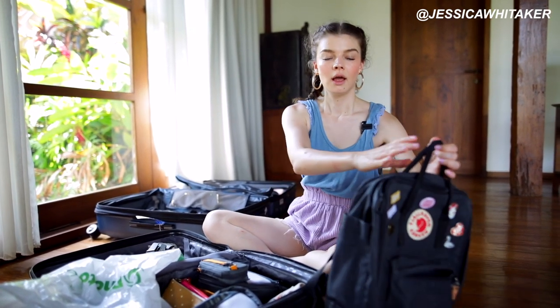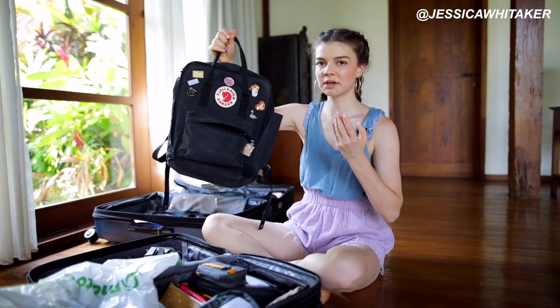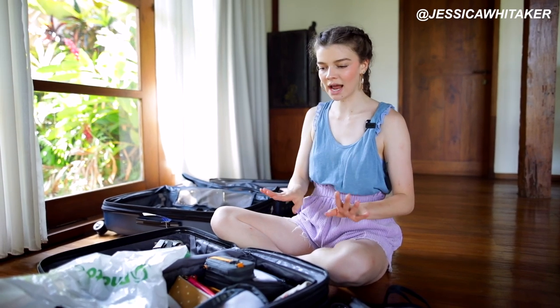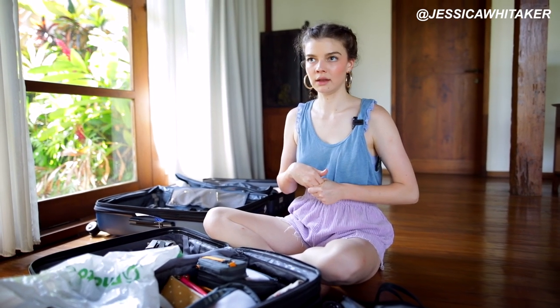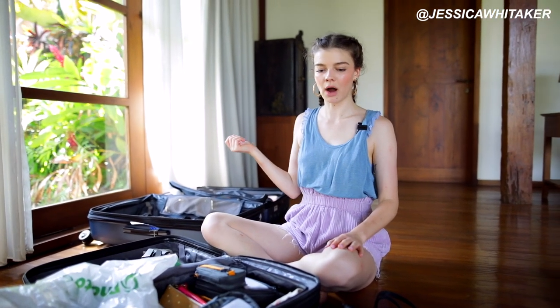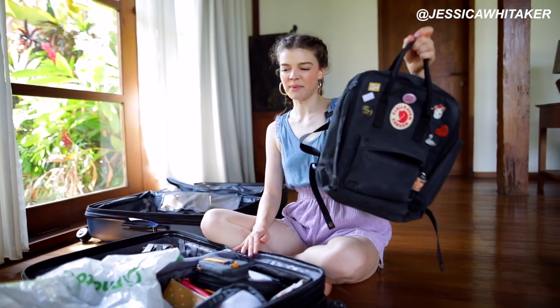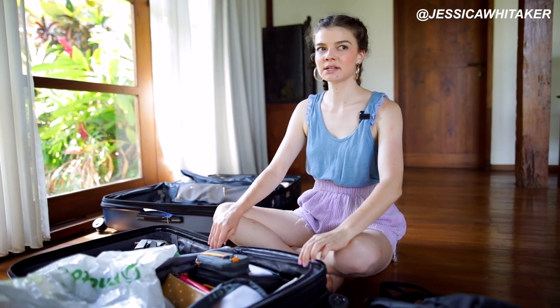I always pack this backpack — it folds down nicely and it's versatile for the trips themselves. I also bring a big leather Madewell tote, which folds down too. That's more for when we're just out and about hanging out. For work, I'm most likely using my backpack, and a lot of the photography is also done at the villa.